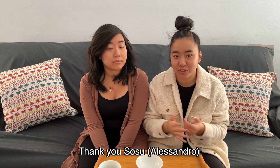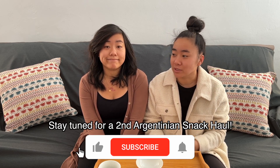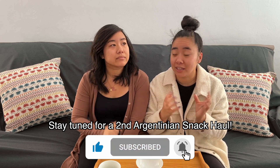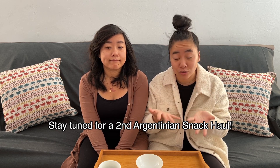Hey guys, welcome back to Twins Try. I'm Christy. I'm Wayne. Today we're trying snacks from Argentina. These snacks were brought to us from Sosu, or Alessandro as we know him, and we are super excited to try these snacks. We're also going to be doing a part two with him at some point in the near future once we get our schedules aligned. I've not had any Argentinian snacks before so I'm pretty excited to see what it's all about.